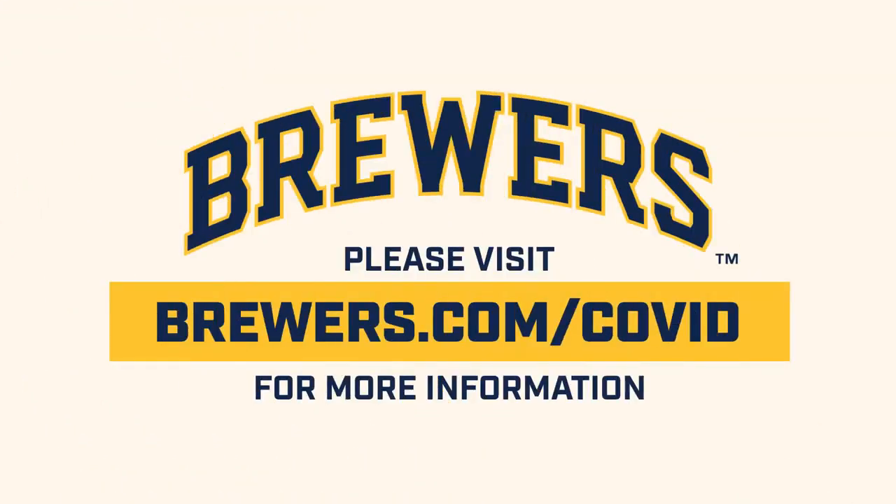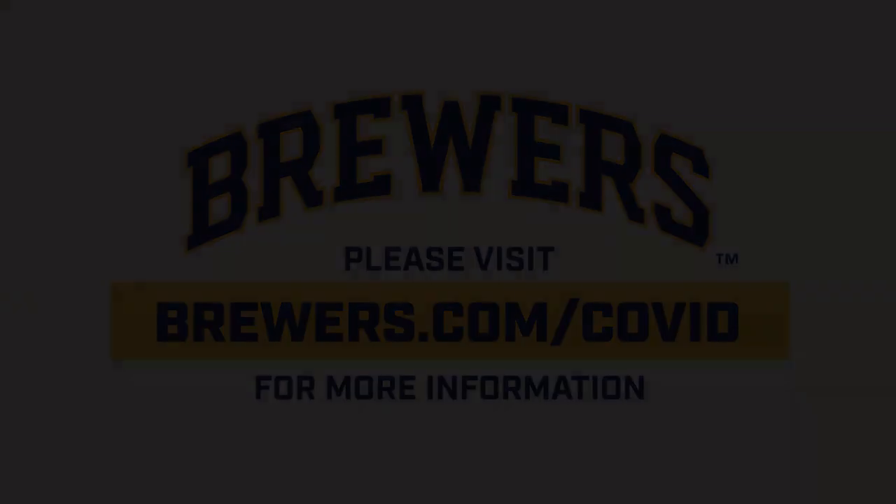Please visit Brewers.com/COVID for more information on our cleaning protocols and additional details on our game day plans. We'll see you next time.